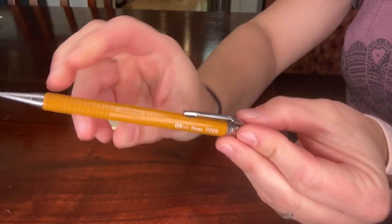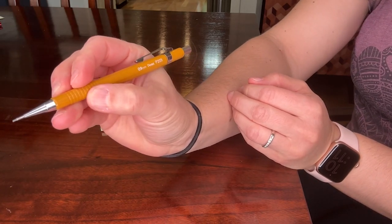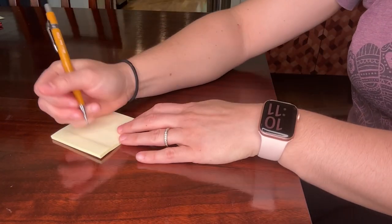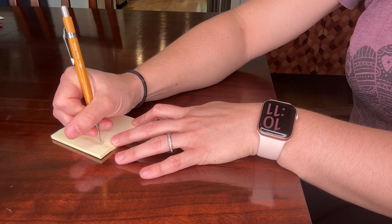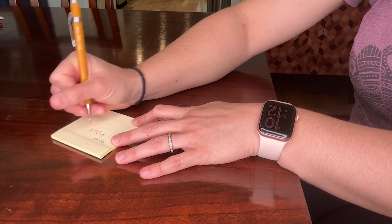Hey guys, it's Alicia with WTI. If you're looking for a top quality mechanical pencil, you have got to try this Pentel P209 mechanical pencil. This is a 0.9 millimeter lead, and this mechanical pencil is awesome.